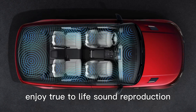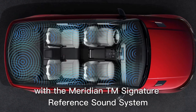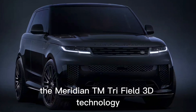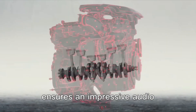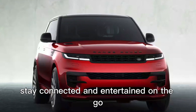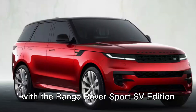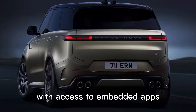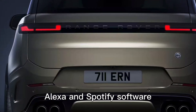Enjoy true-to-life sound reproduction with the Meridian Signature Reference Sound System. With a subwoofer and 34 speakers, Meridian Trifield 3D technology ensures an impressive audio experience throughout the vehicle. Stay connected and entertained on the go with the Range Rover Sport SV Edition 1's online package, offering seamless connectivity with access to embedded apps such as Amazon Alexa and Spotify.